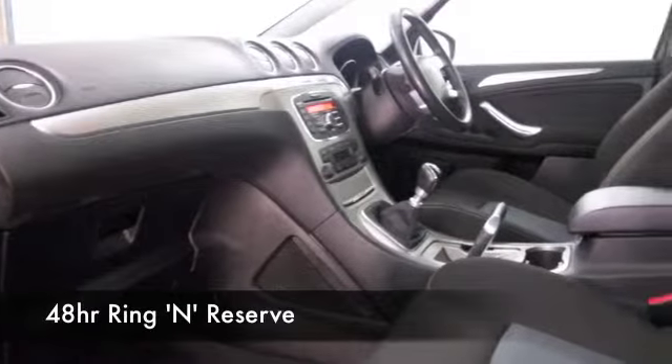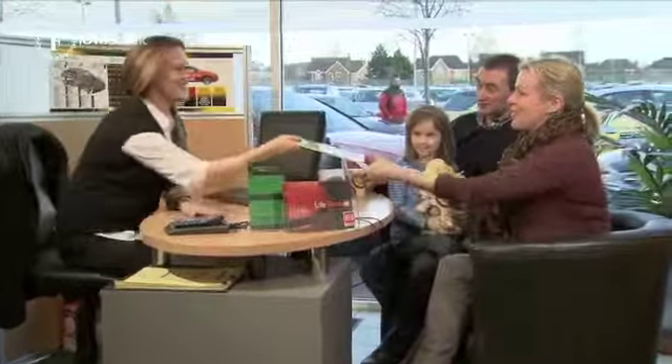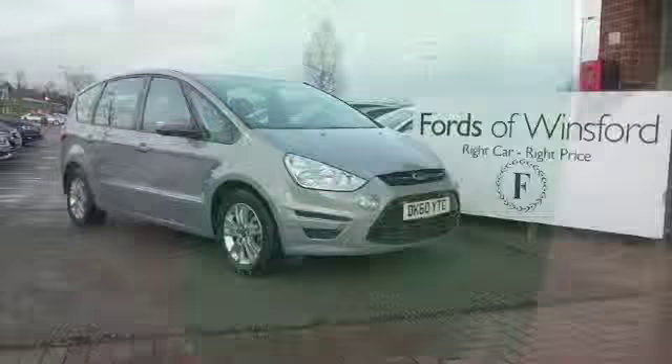Now don't forget, if you want to part exchange or if you'd like us to arrange finance, no problem. Bring your licence with you, have a test drive, come and see what you think and discover this great car for yourself at Fords of Winsford.